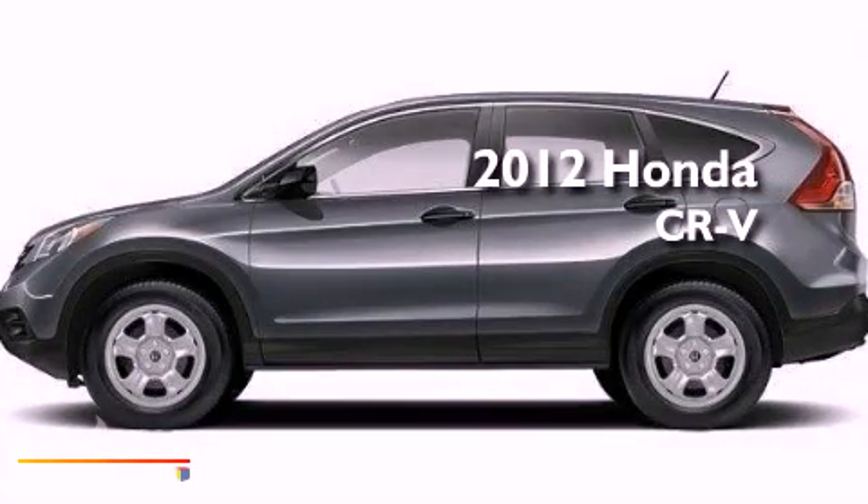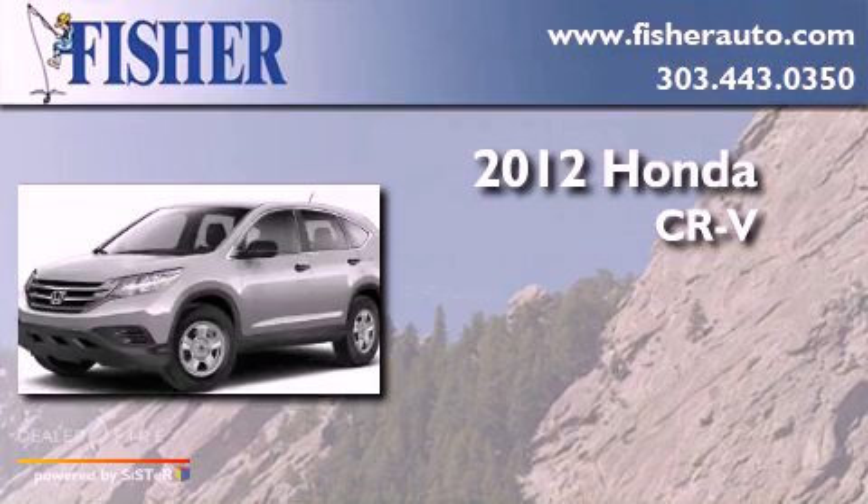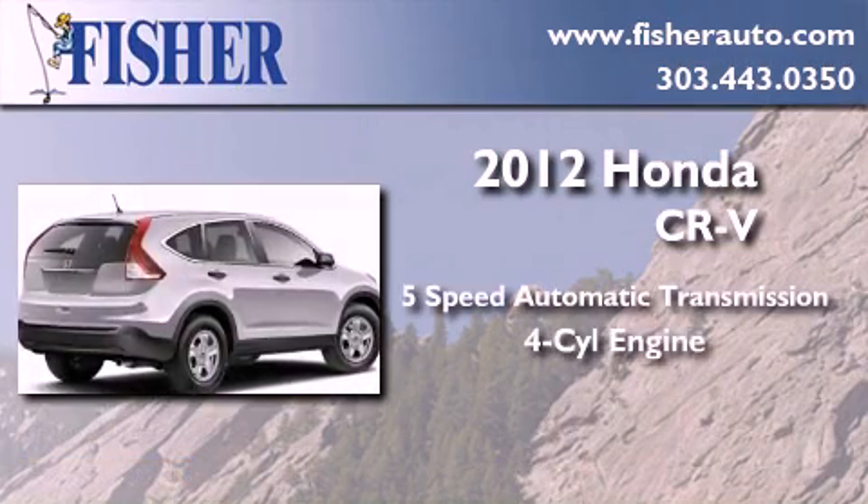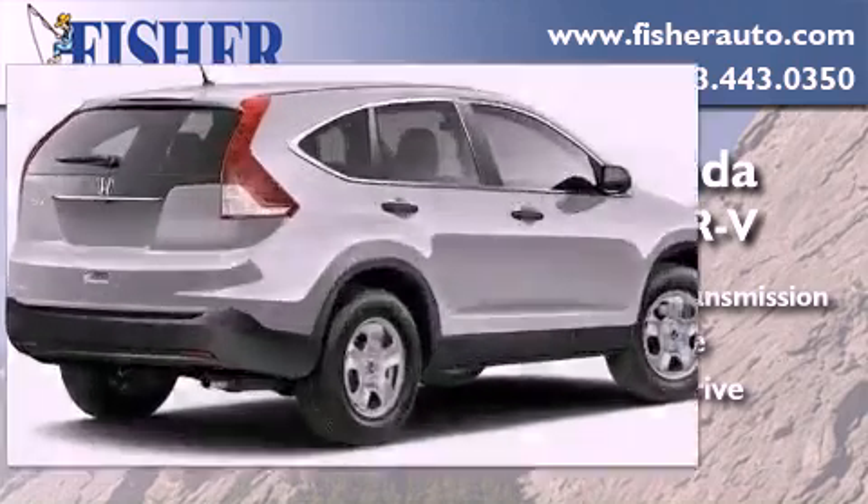This is a brand new 2012 Honda CR-V. This crossover has a 5-speed automatic transmission, a 4-cylinder engine, and the added capability of 4-wheel drive.